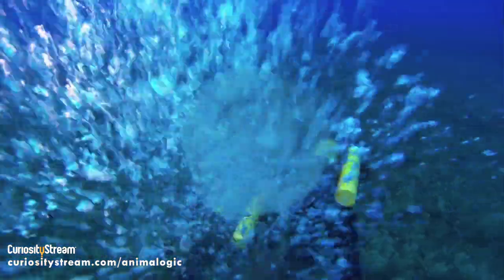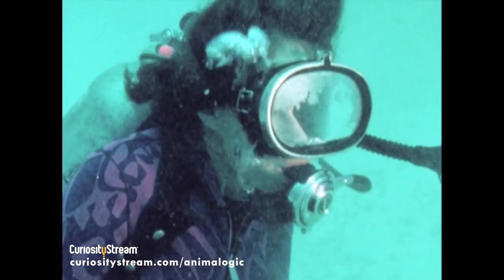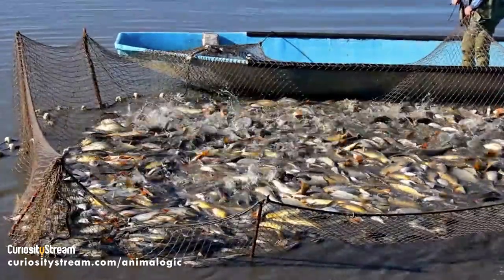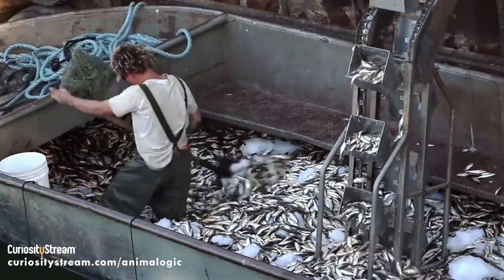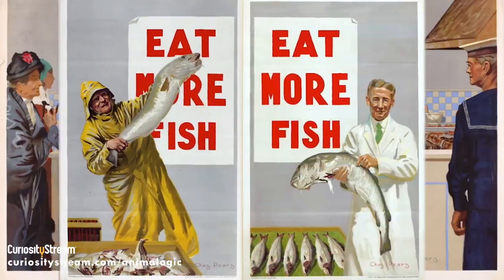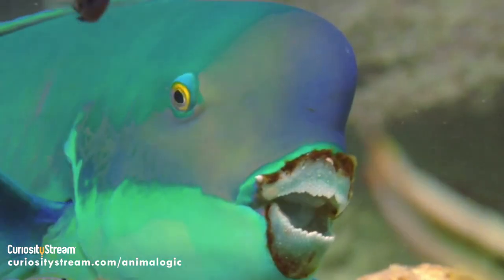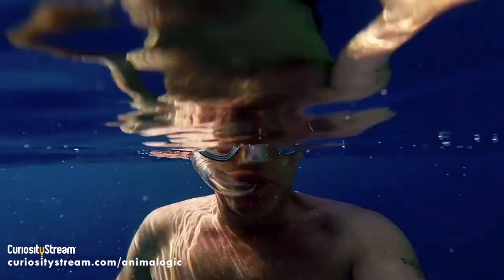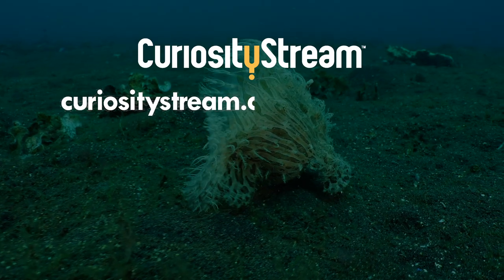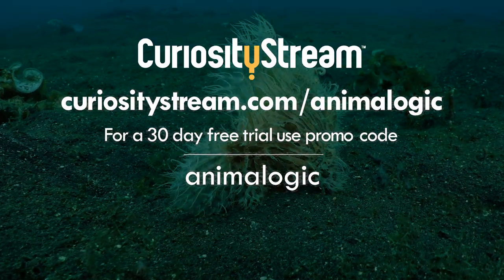In the short documentary The Health of Our Oceans, renowned marine biologist Dr. Sylvia Earle reveals why the dual threat of ocean pollution and overfishing could have a devastating impact on mankind. The documentary is a fascinating and impactful look at our current and historical relationship with marine life. You can watch it right now on CuriosityStream — just go to curiositystream.com/animalogic and claim your 30-day free trial with the promo code ANIMALOGIC.